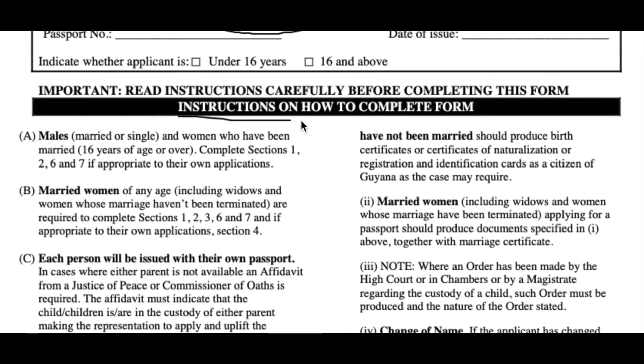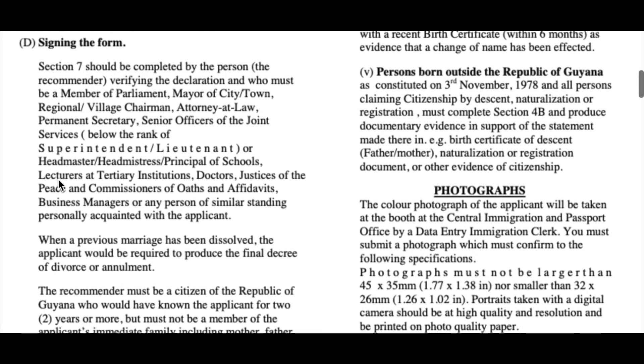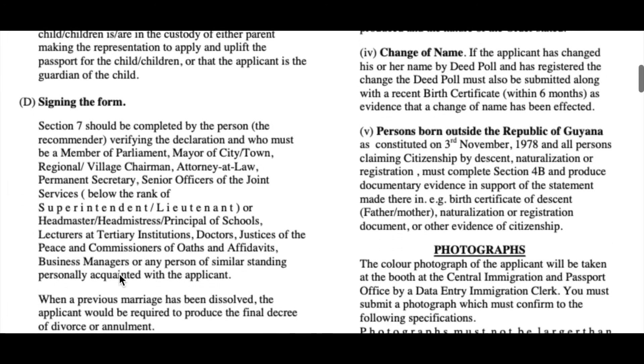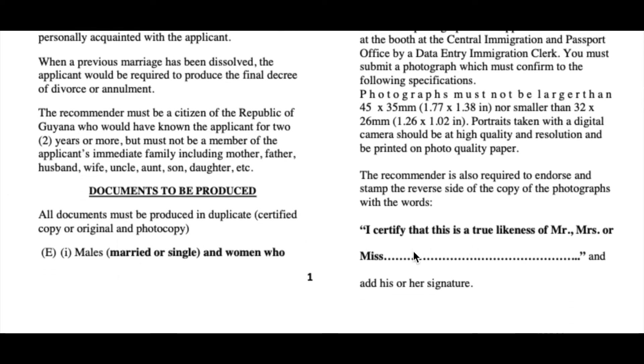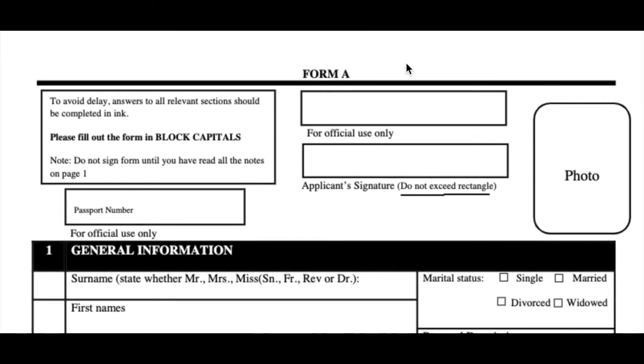Scrolling down, we see there's a part of this application form that says instructions on how to complete this form. This section is how I actually modeled this video, so you can read it if you don't know how to fill the form — it will guide you. When you're done reading, you can put your signature here, certifying that this is your true likeness. Moving down, you can finally begin Form A. In Form A, you see the passport number and another section, but these sections are for official use only — so you should not write there. You should only write in the section that says applicant signature.